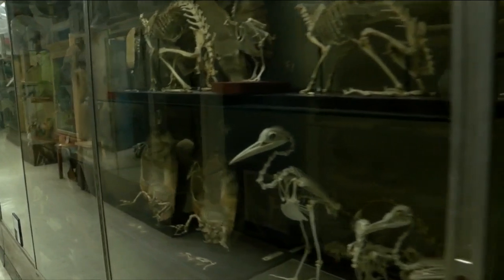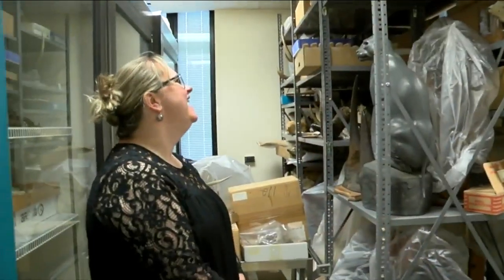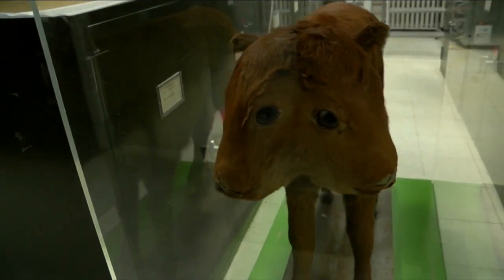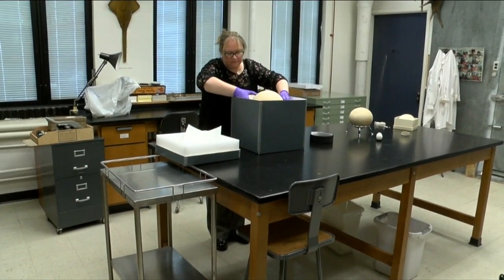There are many items in the museum's collection locked away from public view, so it's easy to find something that you didn't know was in here. Oh yeah, some of them wild, wonderful, weird, or just old. Their latest discovery may fit all of those categories, and that's no egg-saggeration.